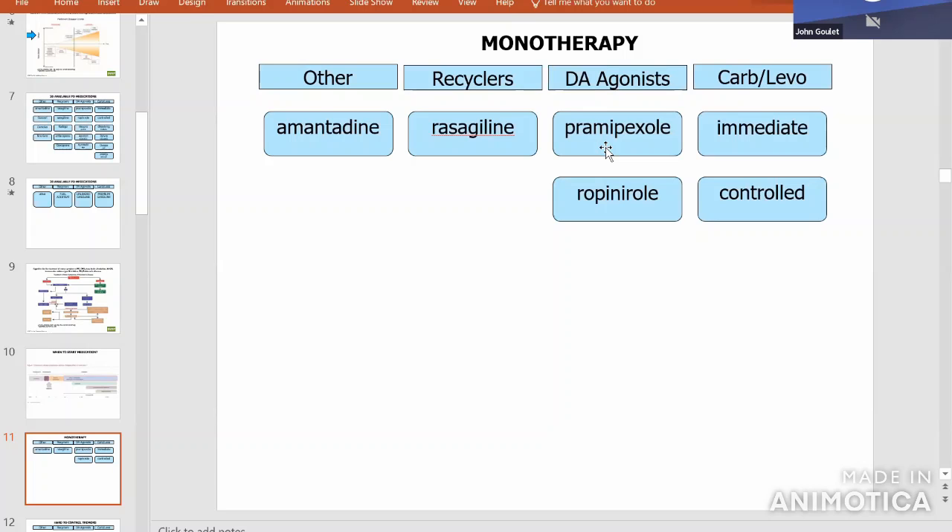If somebody doesn't have a lot of disability already, they might elect to start one of the recyclers — like rasagiline — the fuel additive. It's milder, simply recycling the brain's own dopamine. If somebody has enough symptoms, though, they'll want to add some gas to the tank. Whether it's premium or unleaded is something to decide with your doctor. Carbidopa levodopa gives slightly better motor control, but there's an increased risk of dyskinesia down the road.